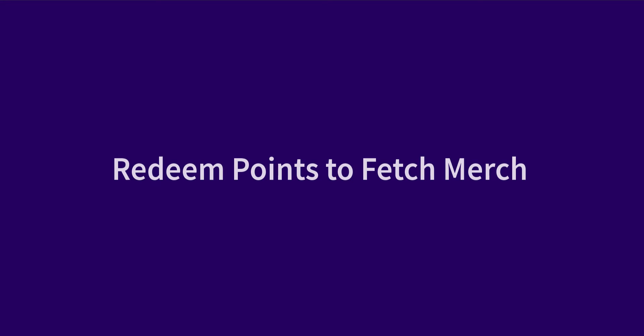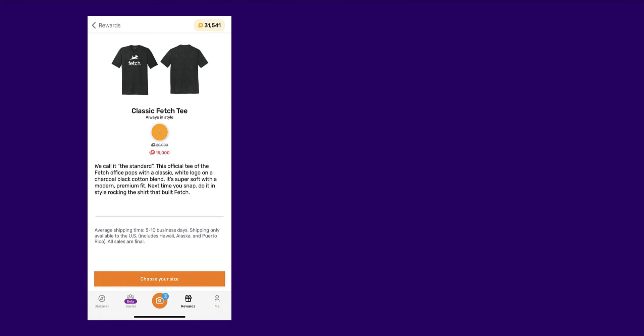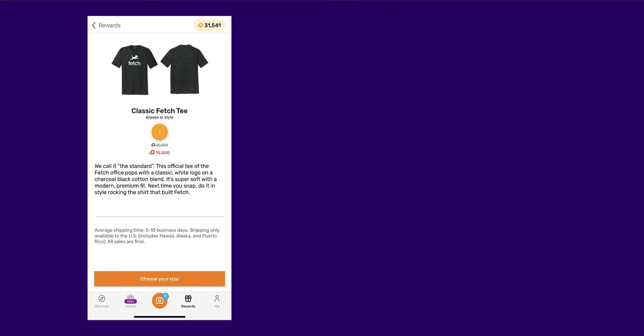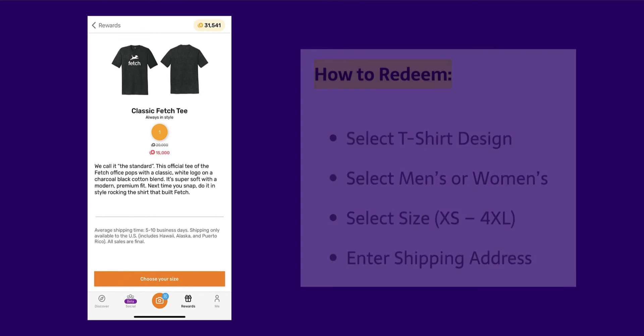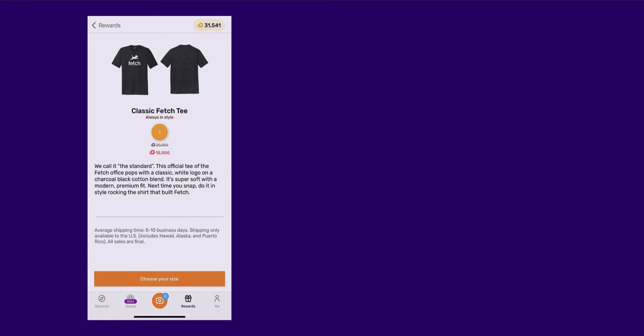Fetch recently launched a line of brand-related t-shirt merchandise. This is a new rewards category — currently there are two t-shirt designs you can redeem with your points, though I've seen other designs come and go. If you love your Fetch app and are a loyal member, this reward may suit you well. The average shipping time is five to ten business days, shipping is only available to the US — including Hawaii, Alaska, and Puerto Rico — and all sales are final.